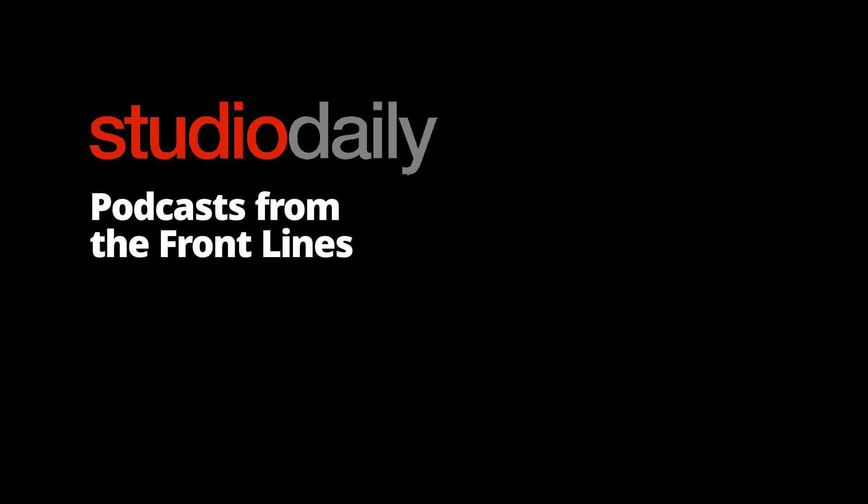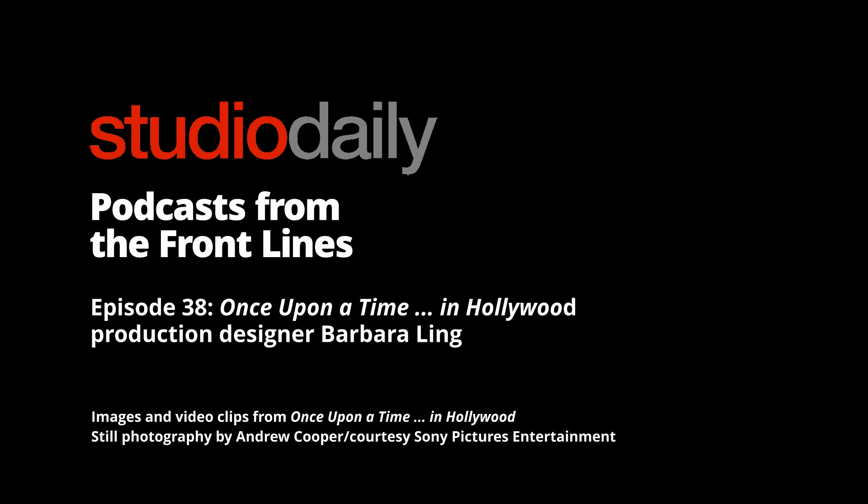I'm Michael Goldman. Welcome to another installment of Studio Daily's podcasts from the Frontline series, where each month we talk with filmmakers from various disciplines about their work on current major feature films. And this month, our guest is production designer Barbara Ling, discussing her painstaking work returning major Los Angeles environments back to the way they looked in 1969 for Quentin Tarantino's new period piece, Once Upon a Time in Hollywood. The movie is a Tarantino love letter to Los Angeles and its unique landmarks and vibe from that era, when Hollywood stars, rock and roll, and the Manson murders were dominating the scene. The movie follows a TV actor played by Leonardo DiCaprio.